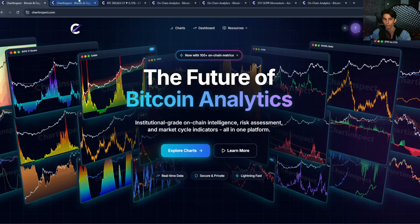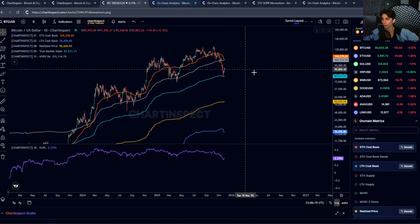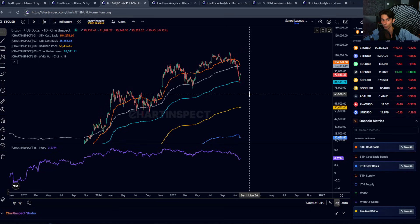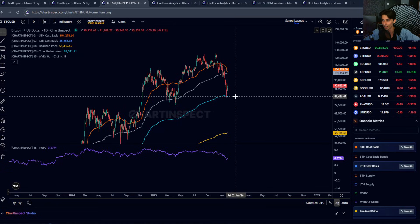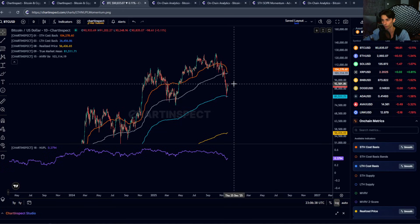Today Bitcoin is currently sitting at around $90,000. Bitcoin dropped from $126K all the way down to $80,500 over the past month or so. We tested the true market mean at $81,000 and this sort of acted as support. That's about a 14% bounce from the lows from where we are currently at from that level.